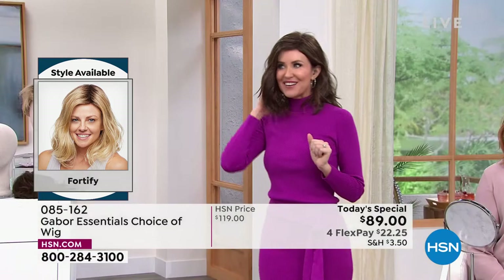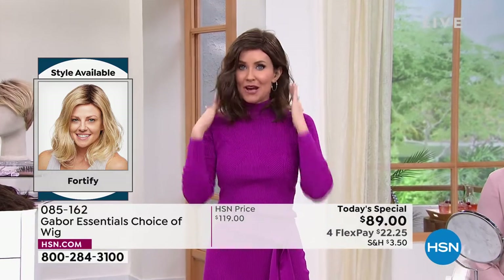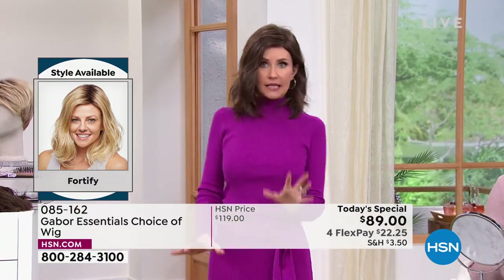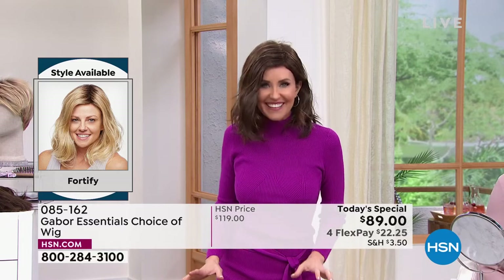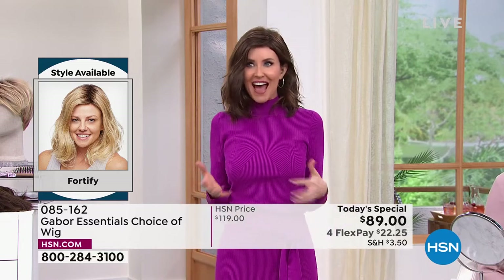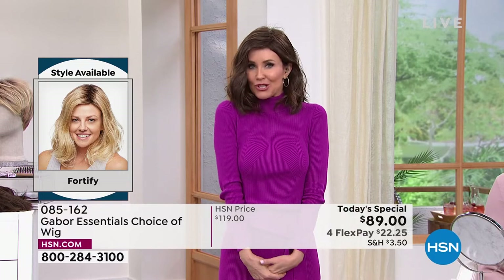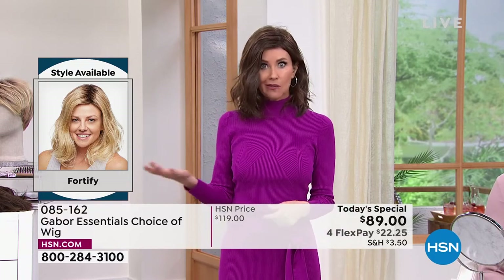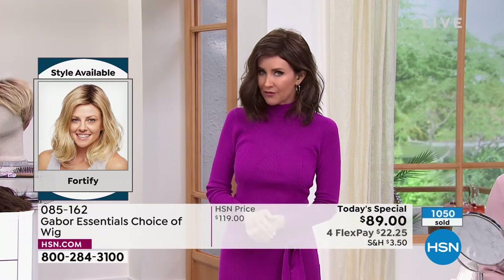I'm wearing it in the medium brown, which is a little bit closer to my regular hair color. I was walking down the hall and people were like, 'Shannon?' It's so fun to have that style that makes you look so different and feel so different. You are always ready — ready for that Zoom call, you overslept, you're ready for family photos.